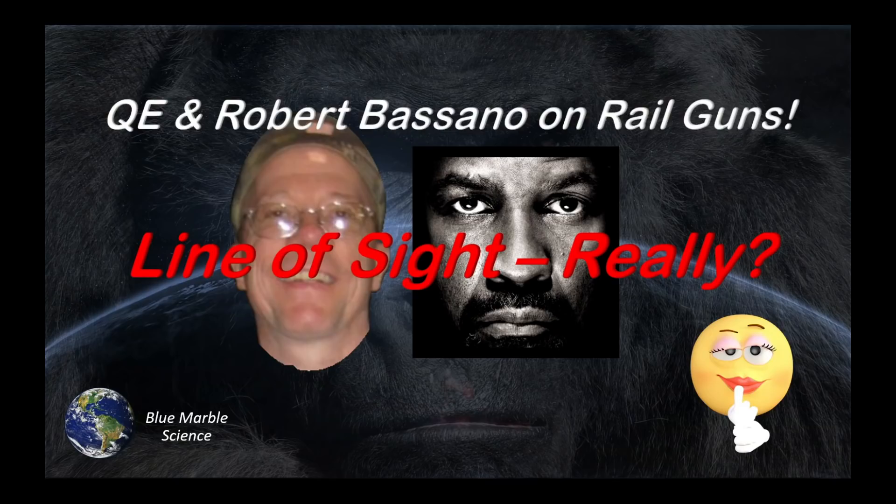Hello everybody, welcome to Blue Marble Science. This is Quantum Eraser and Robert Bassano talking about magnetic railguns that the Navy has been experimenting with. Did you guys know that those things are line of sight even though they shoot 125 miles?